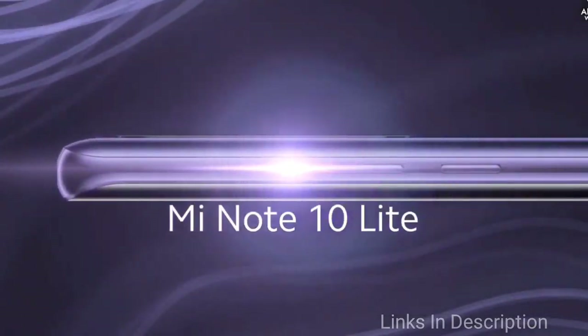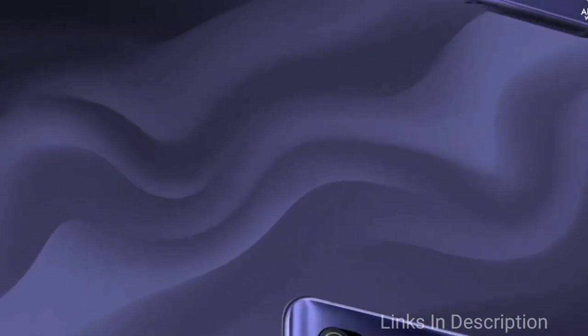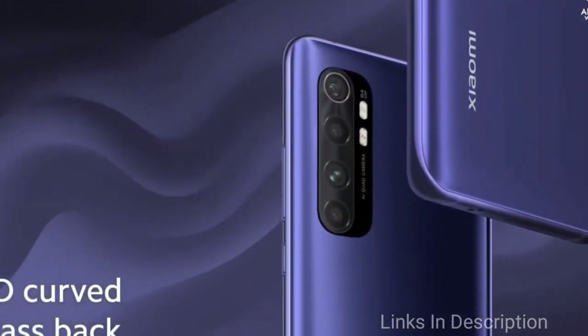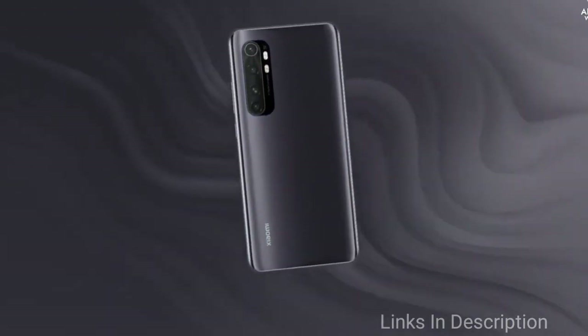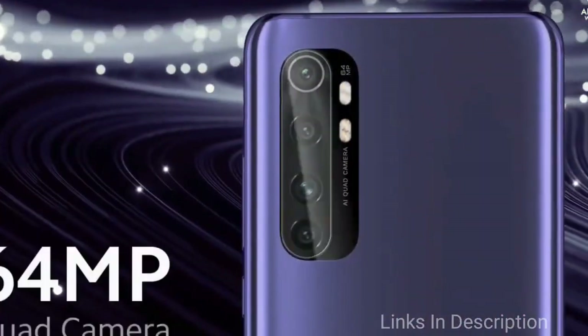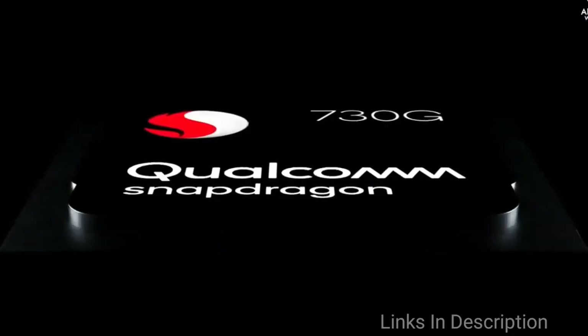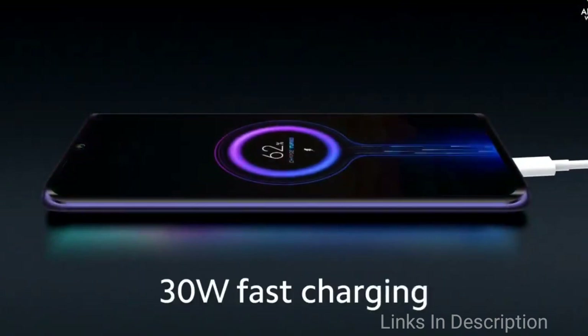As far as cameras are concerned, the Xiaomi Mi Note 10 Lite backs a quad rear camera setup comprising a 64MP primary camera with an aperture of f/1.89, a second 8MP camera, a third 5MP camera, and a fourth 2MP camera. It sports a 16MP front camera for selfies with an aperture of f/2.48 and a pixel size of 1 micron, which guarantees beautiful selfies.